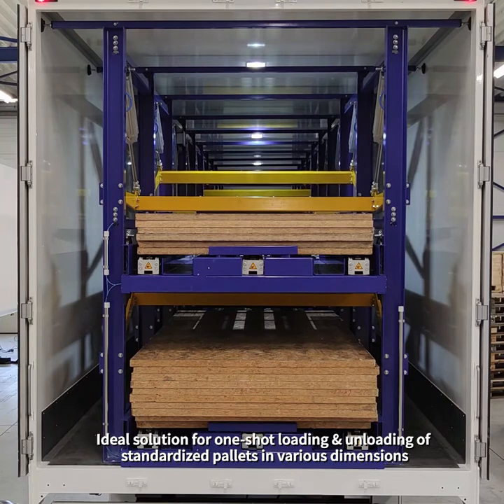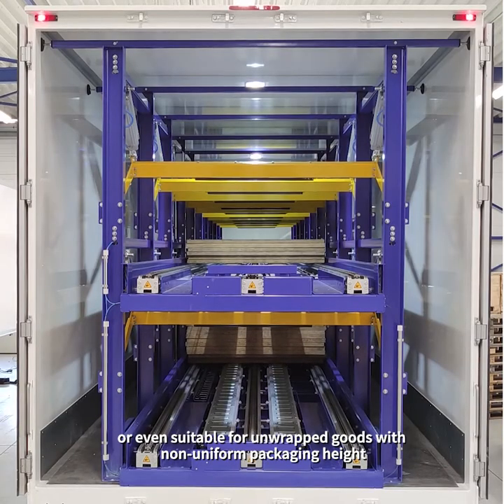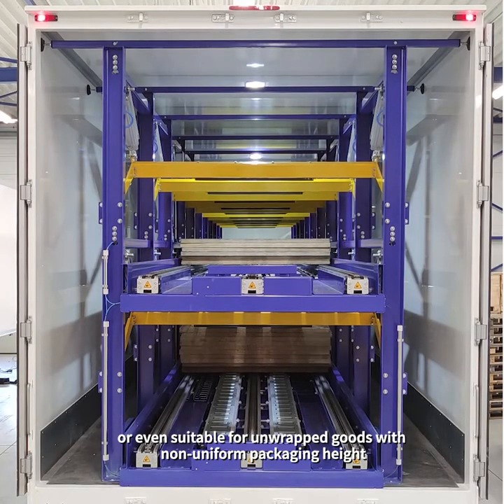It's an ideal solution for one-shot loading and unloading of standardized pallets in various dimensions, or even suitable for unwrapped goods with non-uniform packaging height.